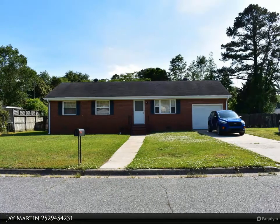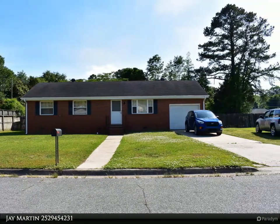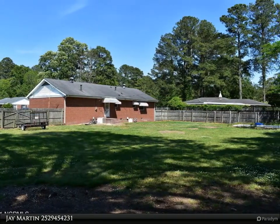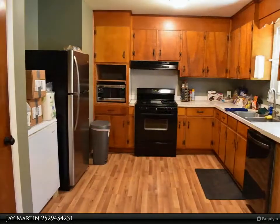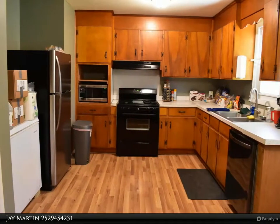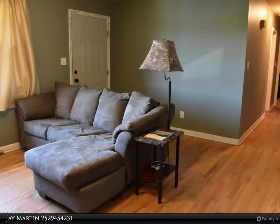This Rich Company property video is presented by Jay Martin. First-time home buyers, this is for you. Located within city limits and close to shopping, restaurants, and medical facilities. The fenced-in backyard offers privacy, as does the location at the end of a cul-de-sac. There is a single car garage which could function as a workshop.